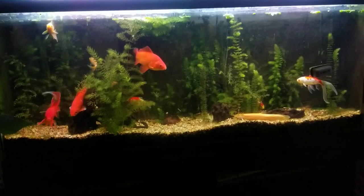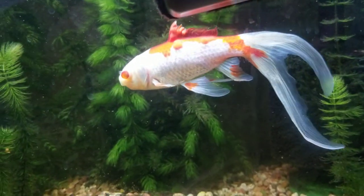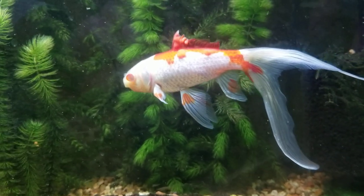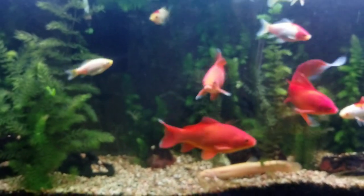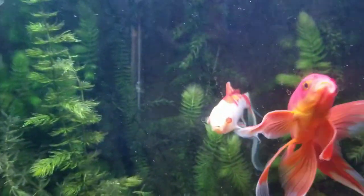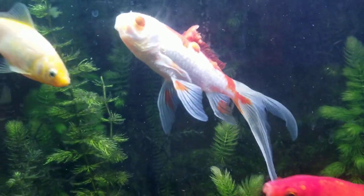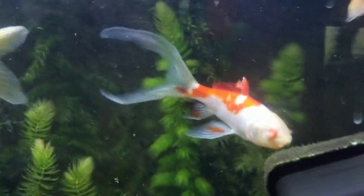A lot of people have been asking how the fish that had the fin surgery is doing. That's her right there — she's doing fine. She's one of these feeder fish that is prone to tumors, probably five years old or more. You can see there's all sorts of lumps and bumps on her, and there's something growing over her eye. This is the side where the fin was removed, but she's hanging in there. She's doing fine and has a very voracious appetite.